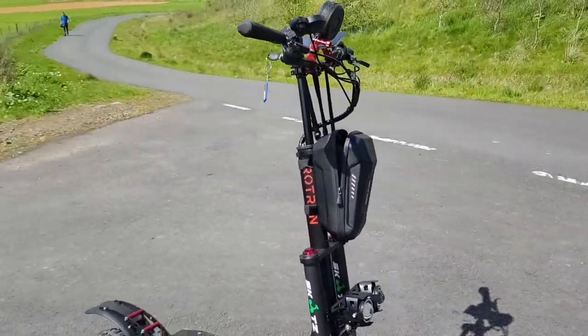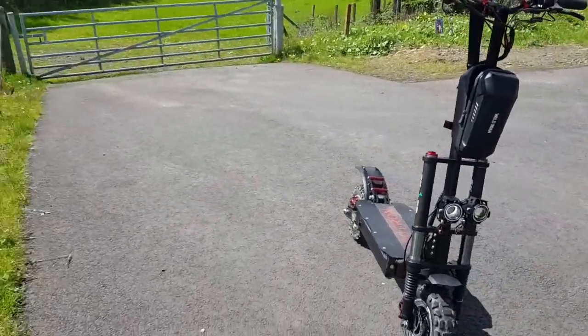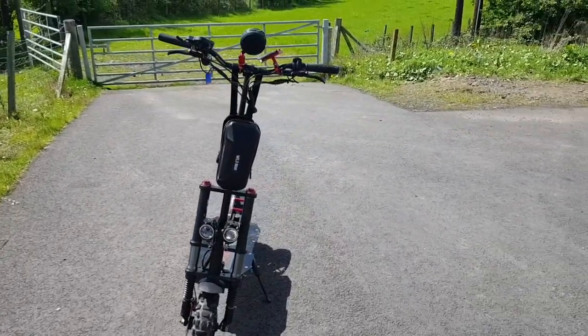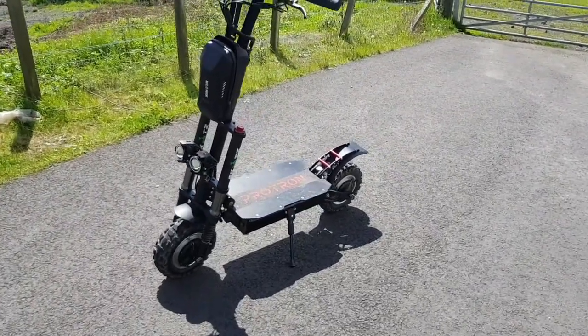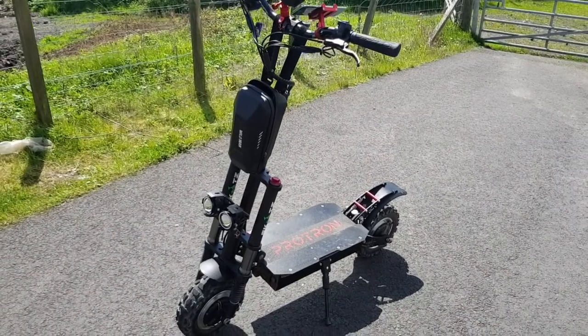I will advise you guys: you need private road permission to drive on private road and you need to have a right to be there, or you can end up in serious trouble with your license taken off you. We'll catch up soon and we'll get some footage of this thing flying.